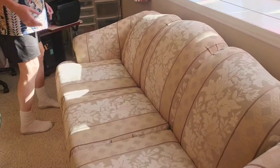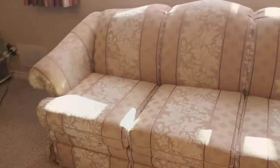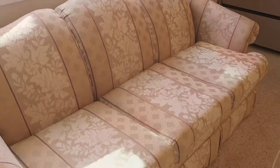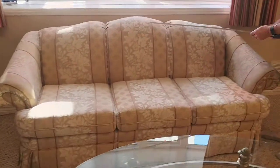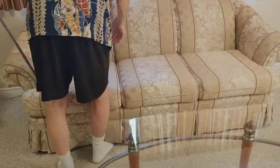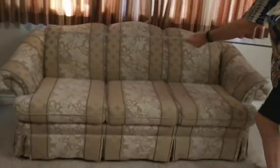It's approximately... how long is it? Hang on. It's three seats versus the love seat, which is two seats. Can you pull the curtain so that we don't get the sun? Let's do that. Here we go. Get a better idea of the color. That might help a little better. Is that better for the video? Yes it is. Thank you.